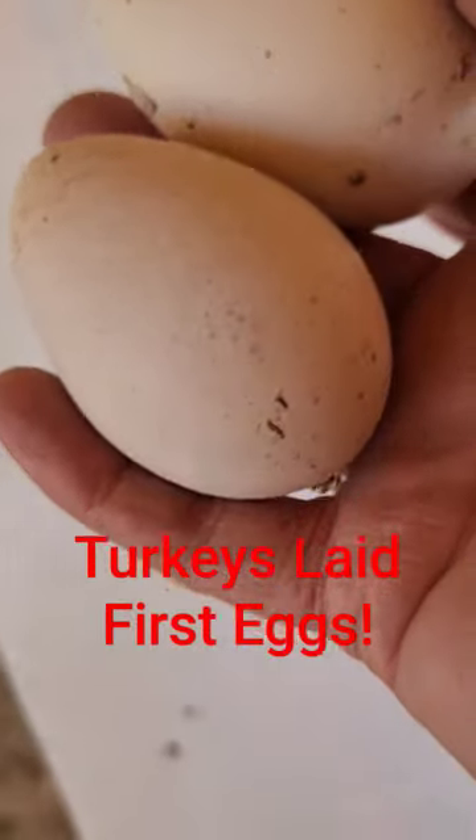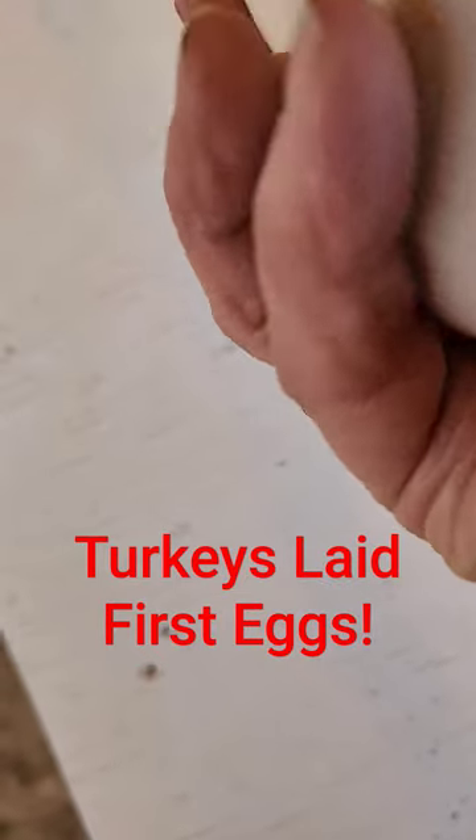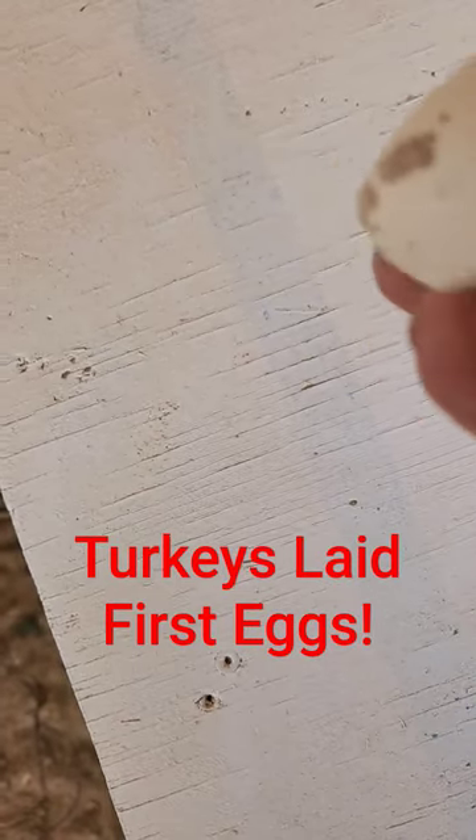They are — one is more tan. Well, they're both tan, but I thought one had speckles.